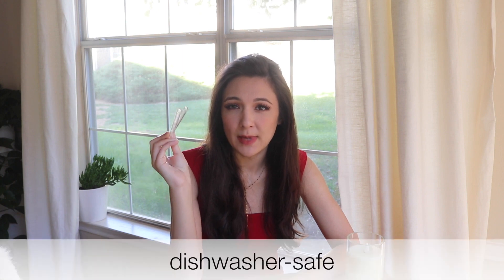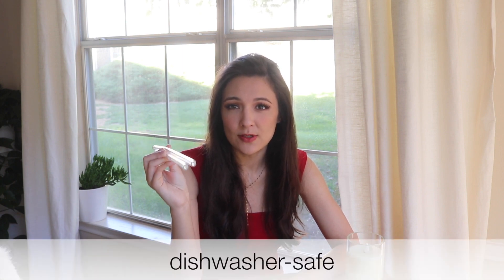The only thing to remember with eco-friendly straws is to make sure you rinse them out as soon as you're done drinking your smoothie, because it's a lot harder to clean out. Obviously you just throw away disposable straws, so that's something you need to remember, but it saves a lot of money in the long run.